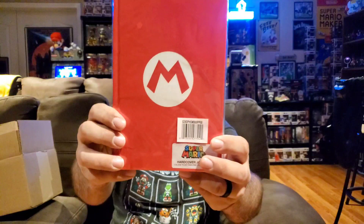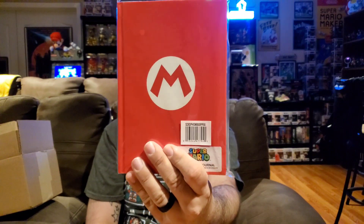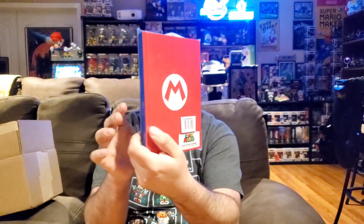Next up we've got a journal — basically like a notebook, a hardcover journal. It's red and blue, Mario themed. The last thing I need is more journals and notebooks, but at least it's video game themed so I could probably find something to do with this. I do like the design. Once again this is an officially licensed BioWorld product, so it's definitely a quality hardback book. Not my most exciting pull but still a cool little item.